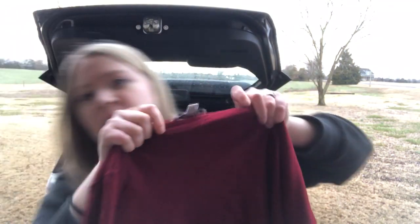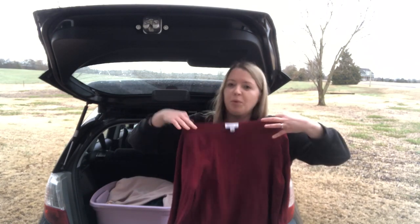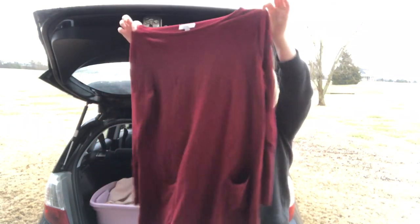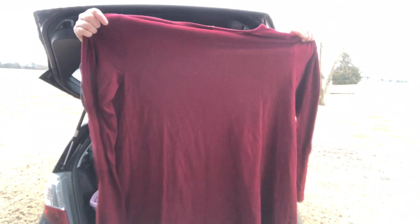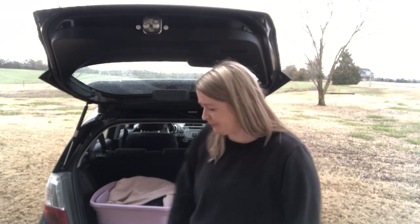Next I got this women's red tunic sweater by the brand Susan Graver, size large, in a really nice burgundy color. I don't always pick up this brand but I just sold one on eBay recently — enough to make me want to try the brand again and see how it does.